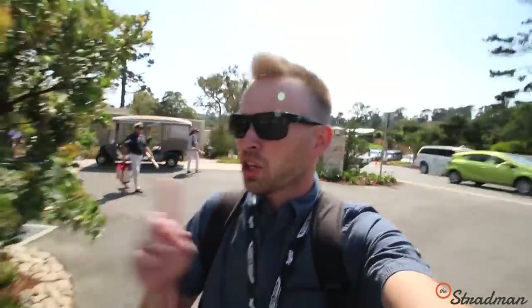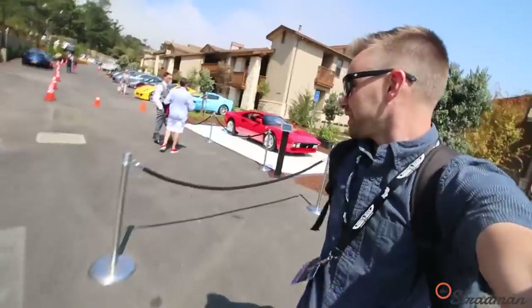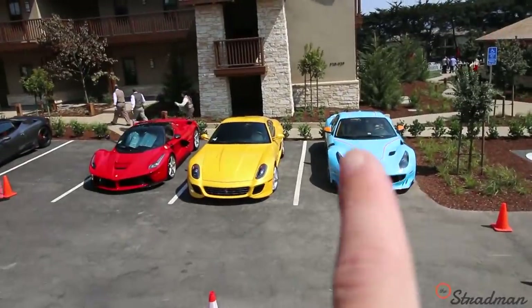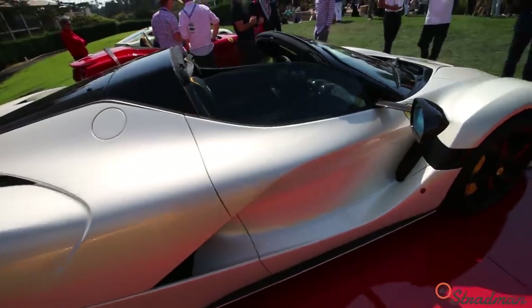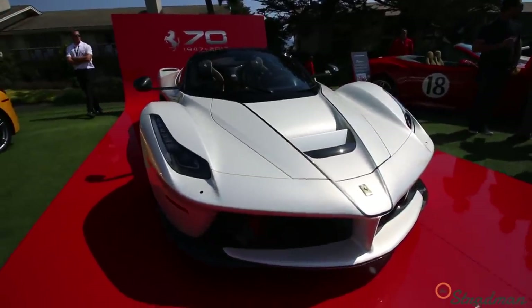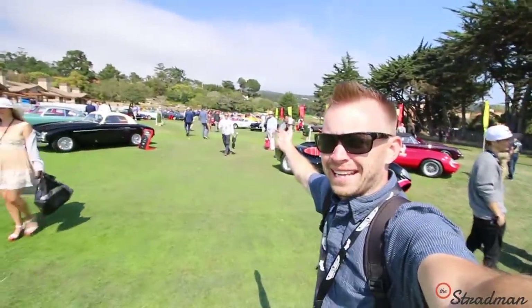We've made it here to the Concours and I turned my shoulder and noticed a striking group of Ferraris — however there's a stanchion right here, so this is the best I can do. That TDF is a Utah car. F-12 TDF, 799. SA Aperta, 80. LaFerrari, 499. LaFerrari Aperta — 963 horsepower, top speed 217 miles per hour, maximum torque 663 pound-feet, 0 to 62 miles per hour in 3 seconds. Ferrari became a company in 1947, it's 2017, it is the 70th anniversary of Ferrari, so there's a whole area dedicated to Ferraris.